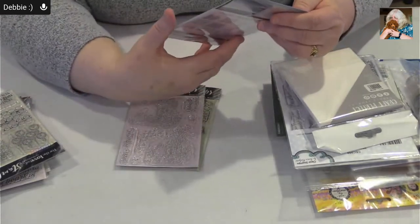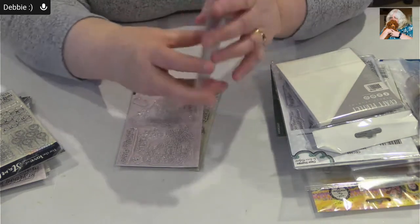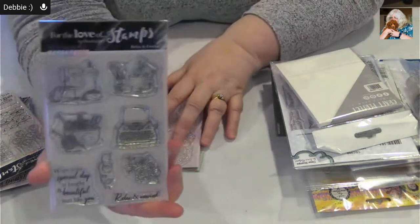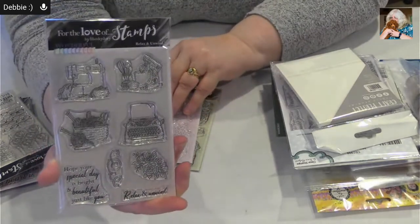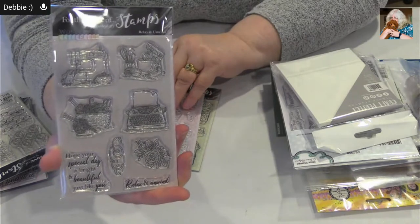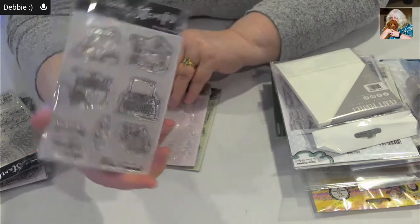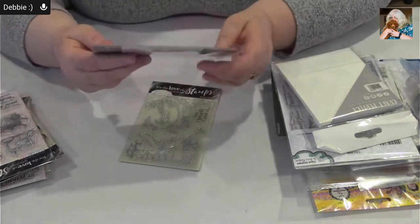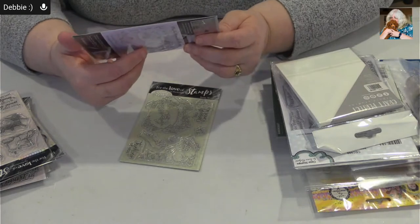This one is called Relax and Unwind — whatever it is you like to do. We've got stamps representing sewing, cooking, baking, typewriter, flowers. This one is called Butterfly Kisses.